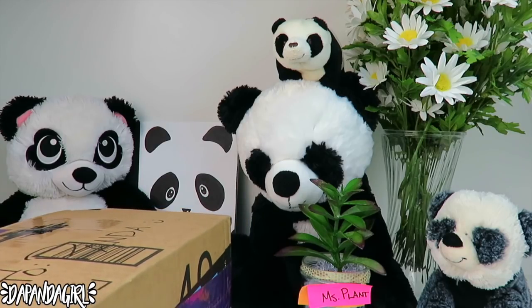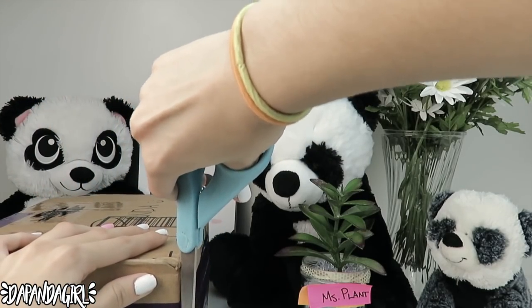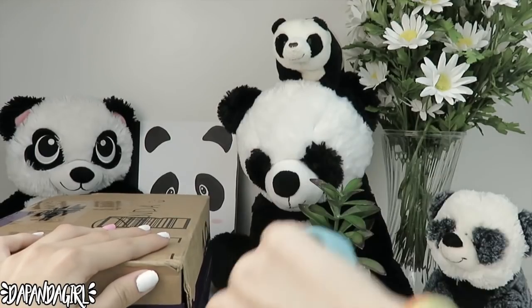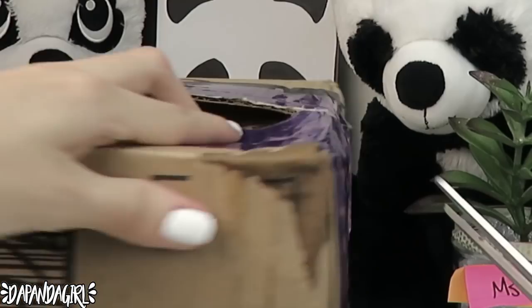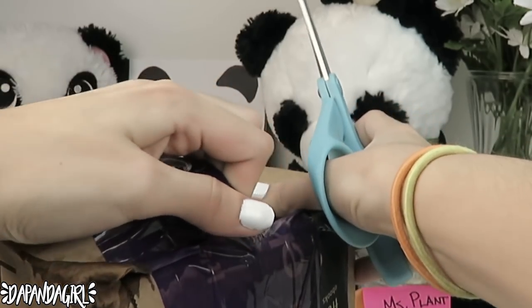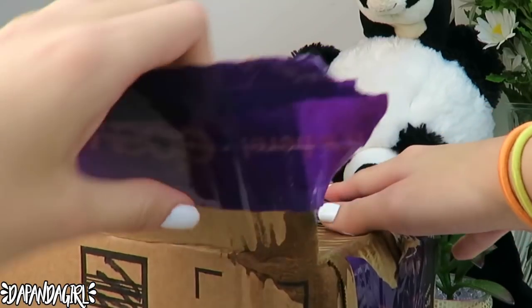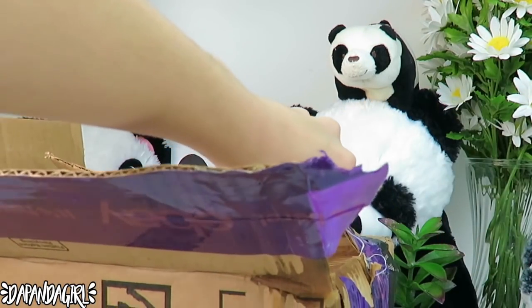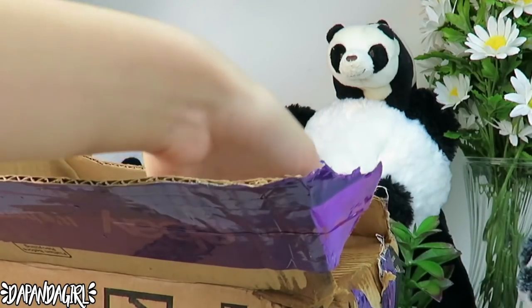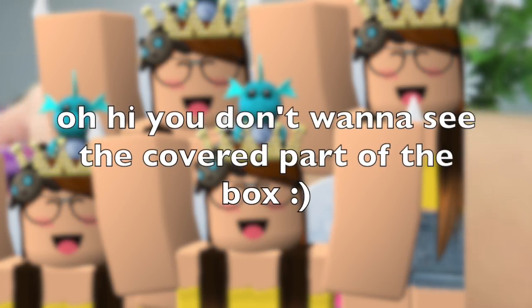Here are the scissors and we're going to open this. I hope we can open it from the bottom — I don't want to break anything, I don't know what it is. I think I opened it upside down — yes, I did open it upside down.